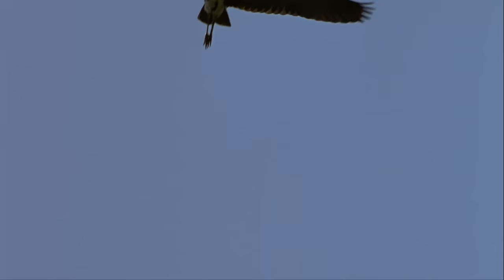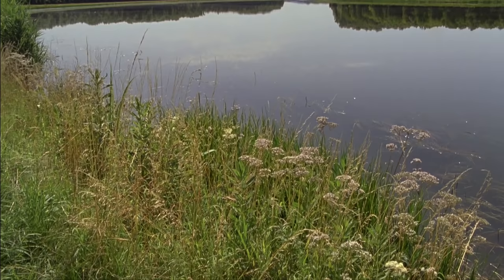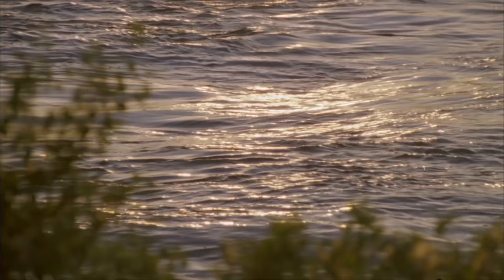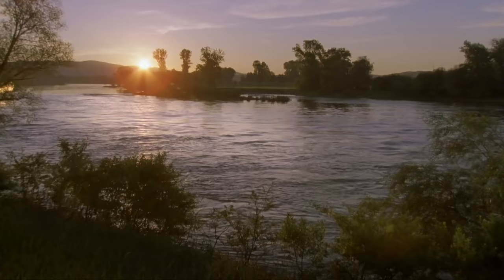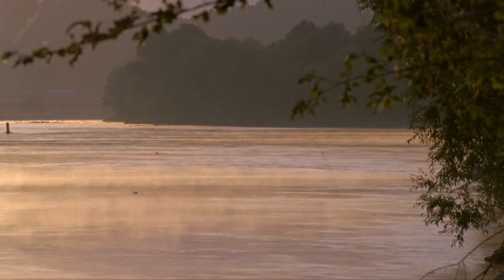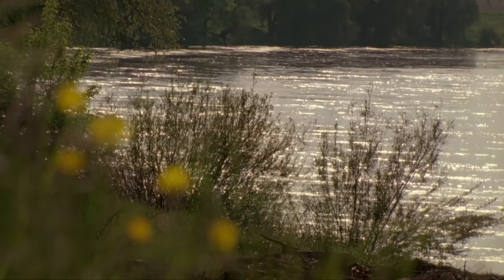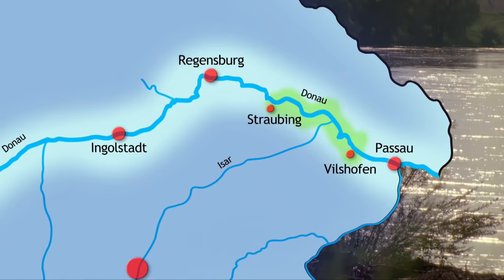The Danube springs from two head rivers in the Black Forest and takes its natural course through fields and further downstream, things look different. Here, the Danube is still a river full of life. It's not quite untouched, but it has its natural strength and flows freely. The Danube flows unhindered through the areas of Straubing and Wilshofen for 70 kilometres.